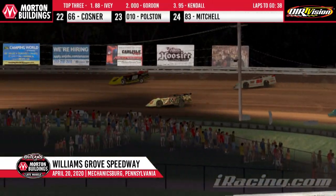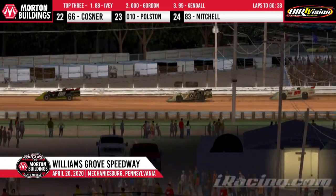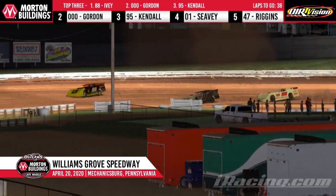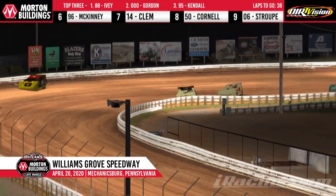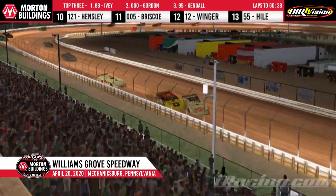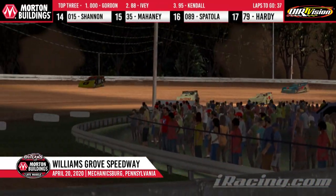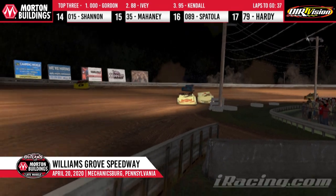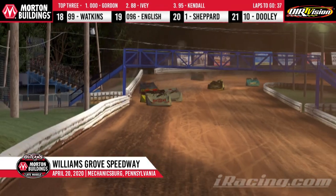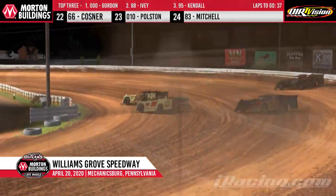Gordon says second isn't good enough — I want a shot at the lead. The two youngsters will go after each other down the backstretch and into turn number three. Trent Ivey showing the way, Corey Gordon in second, Robbie Kendall getting comfortable in third. A bobble by Ivey as they come down the front stretch — Ivey gets into Gordon, but Gordon will take the lead into turn one. We're only 14 laps in with 36 laps to go, and this has been nothing but a show so far tonight at Williams Grove.